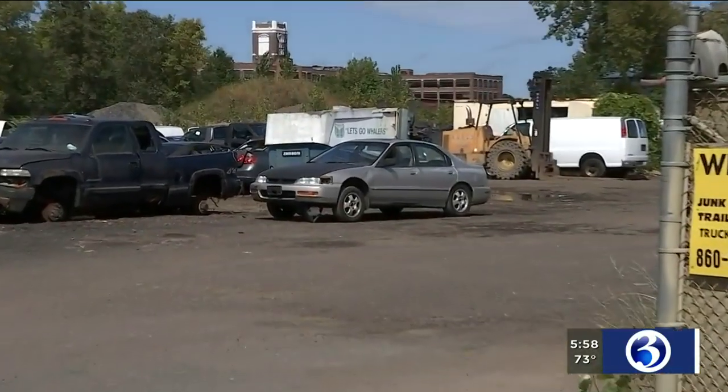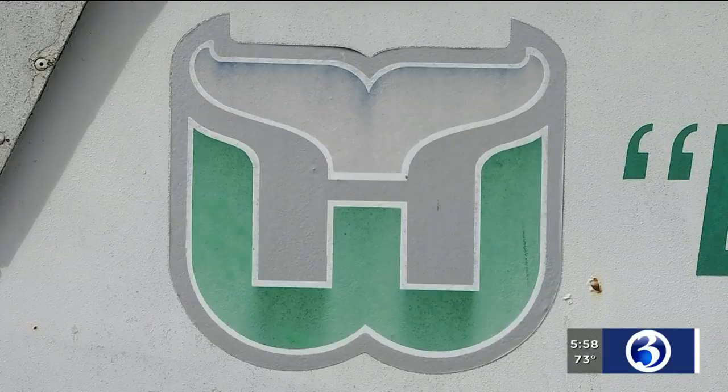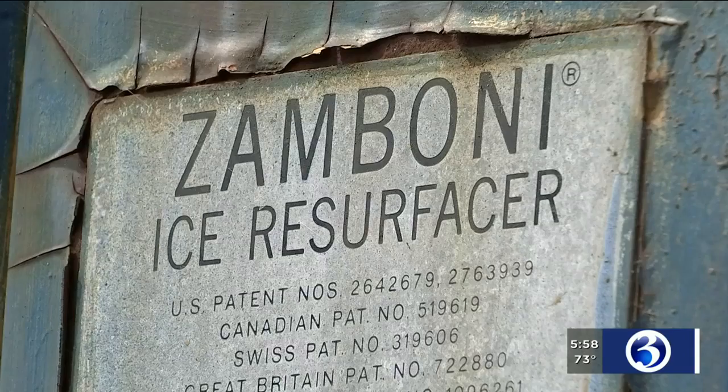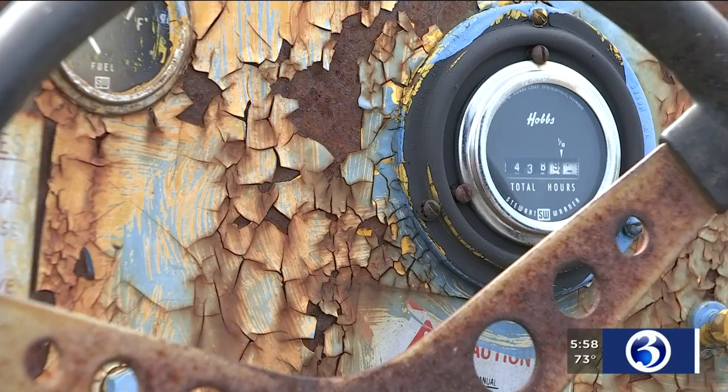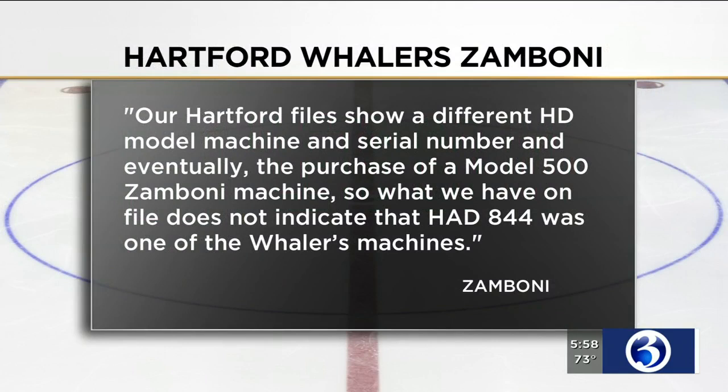So the big question: was this an actual Hartford Whalers Zamboni? Digital reporter Corey Polnow set out to find out. He checked the serial number with the Zamboni Company in California and learned it was sold to someone in Long Island. The company had this to say: 'Our Hartford files show a different HD model machine and serial number, and eventually the purchase of a model 500 Zamboni machine. So what we have on file does not indicate that HAD 844 was one of the Whalers machines.'